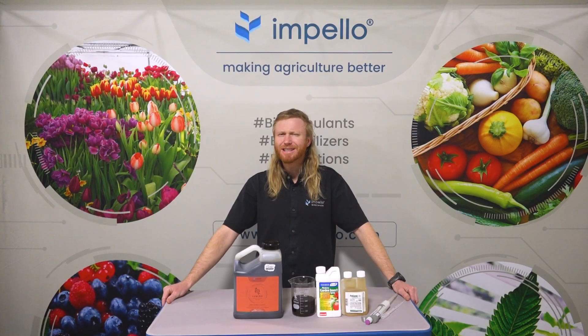Maybe you've been using pesticides, fungicides, or horticultural oils to protect your plants? Did you know these chemicals can actually slow down their growth?